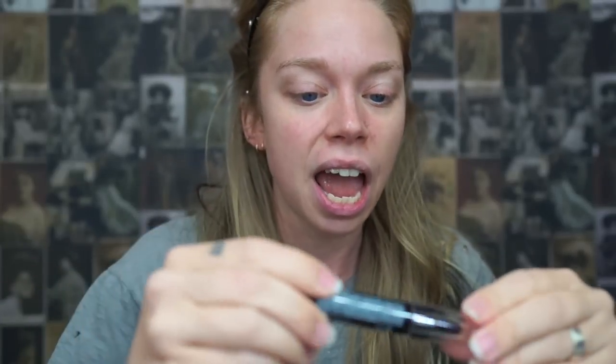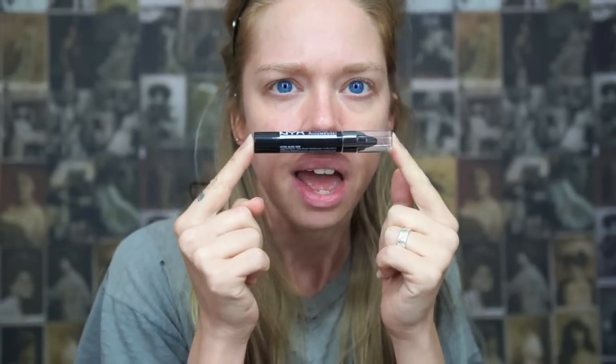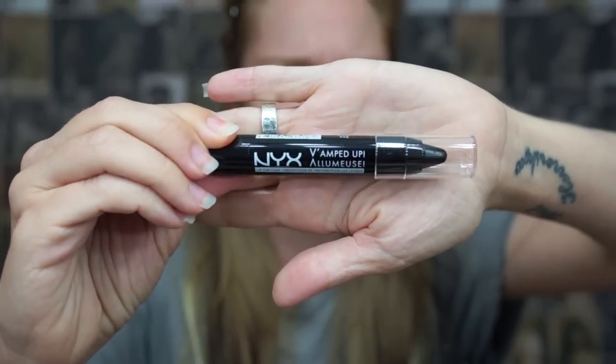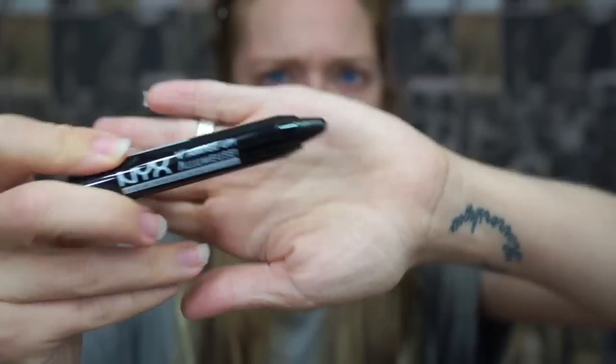This thing looks like a regular — I think they're called Chunky Dunk — the other ones by NYX, these really thick lip crayons. So this is what it looks like, and the pencil is solid black. I just drew it on my nose a little bit. The product doesn't have any smell.